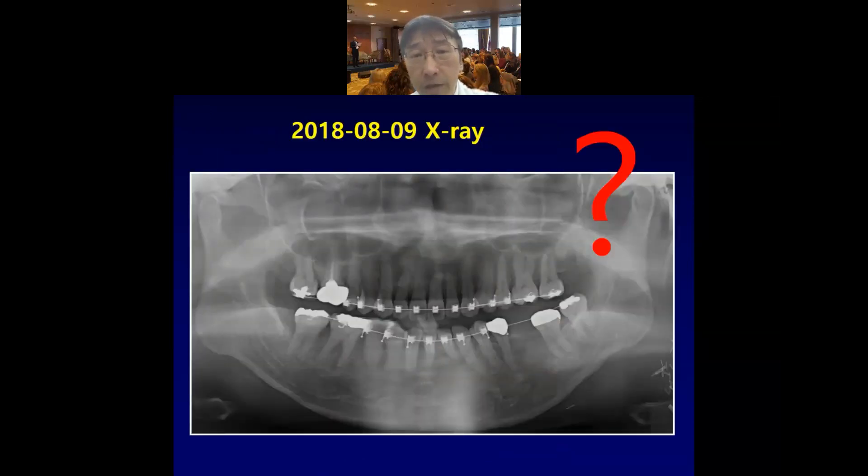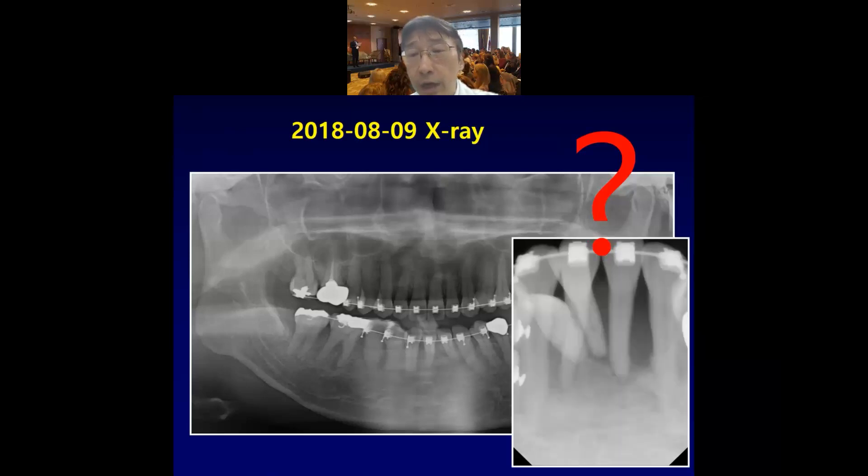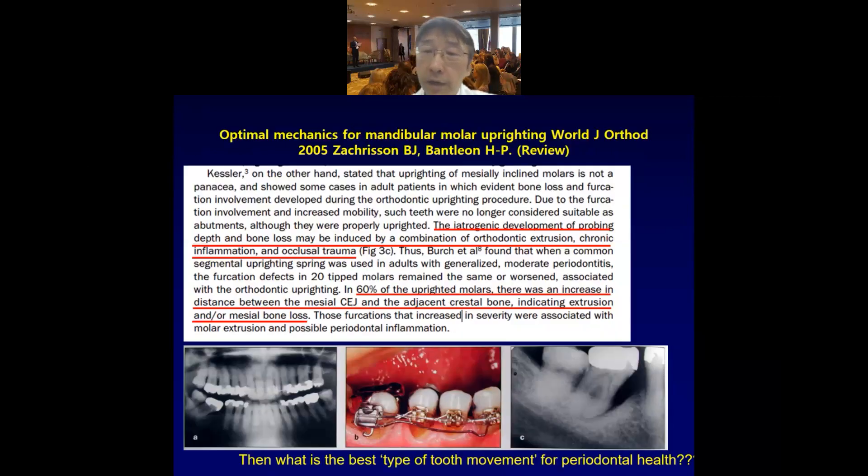There's another thing we had to pay attention to: the reduced alveolar bone in the lower arch. Have a look at the alveolar bone support immediately after leveling and alignment. Even if we extract two of the lower incisors, the remaining teeth may be surrounded by very limited alveolar bone. So we had to find a clue to get out of this troublesome situation.